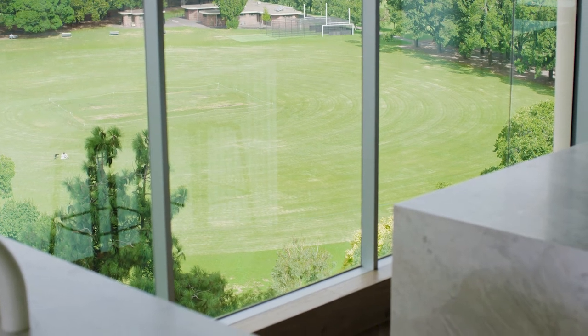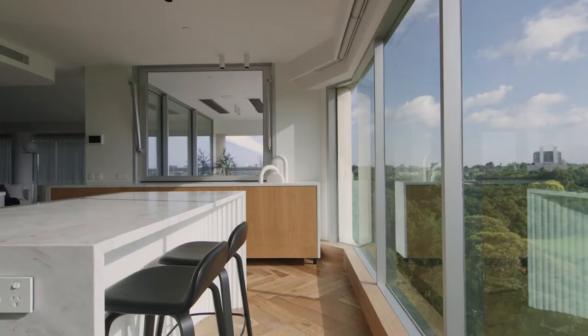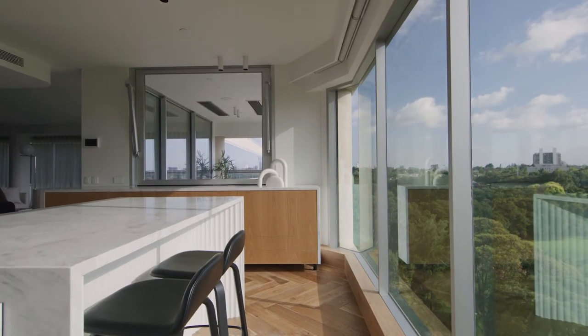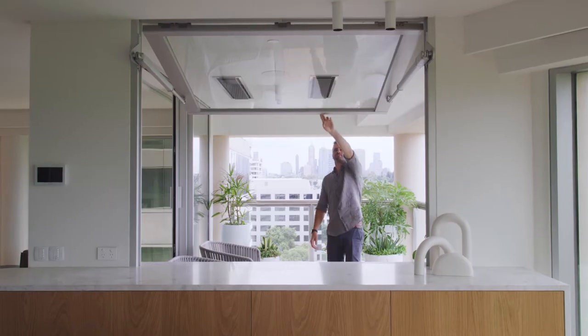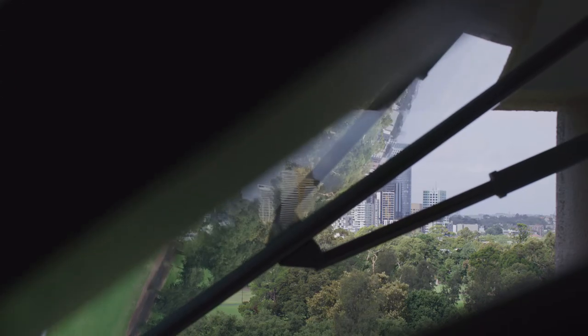The kitchen was a primary space for them. They enjoyed entertaining and they wanted it to be the focal point. The key thing for us was to actually open up and be able to be in the kitchen and enjoy the connection with the rest of the apartment, to create this open plan kitchen, living, dining.